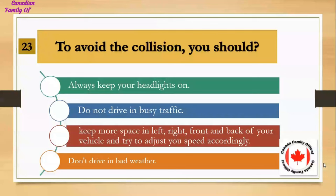To avoid a collision, you should: Number 1, always keep your headlights on; Number 2, do not drive in busy traffic; Number 3, keep more space on the left, right, front, and back of your vehicle and try to adjust your speed accordingly; Number 4, don't drive in bad weather. And the answer is keep more space on the left, right, front, and back of your vehicle and try to adjust your speed accordingly.